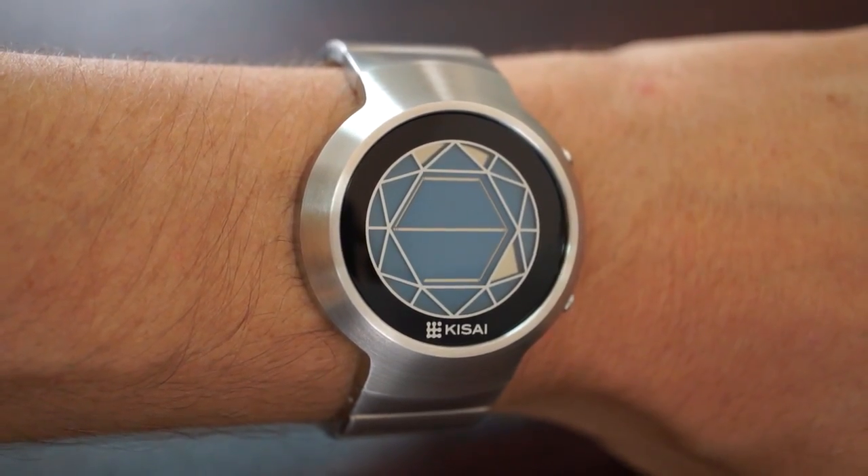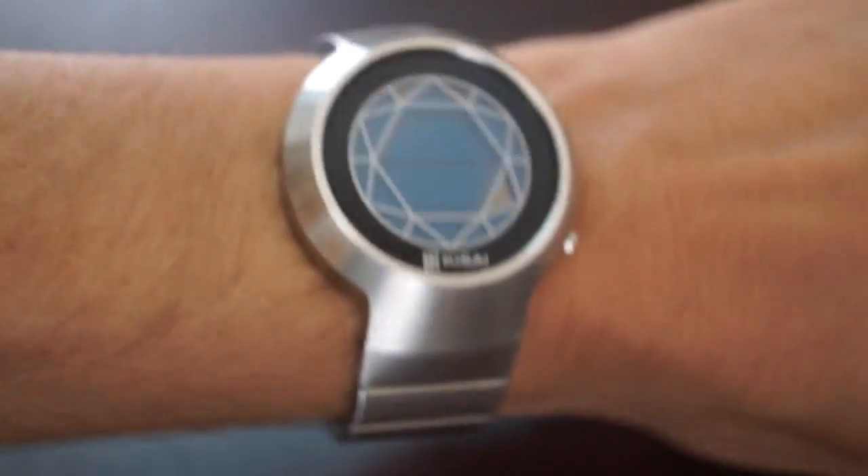So that is the Keysight Polygon watch from Tokyo Flash Japan.